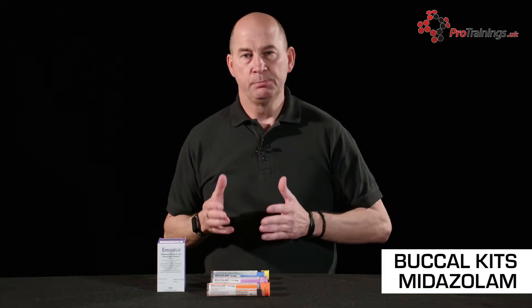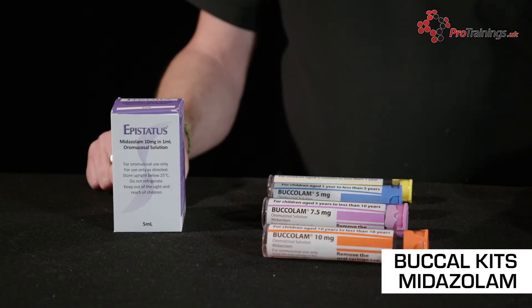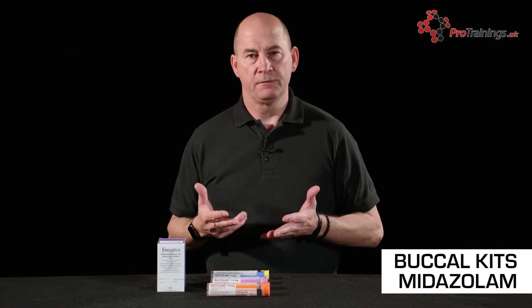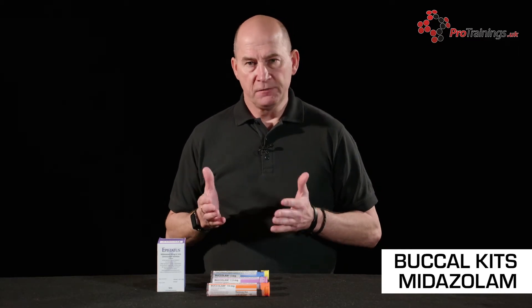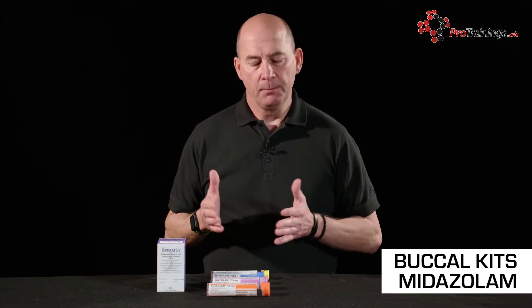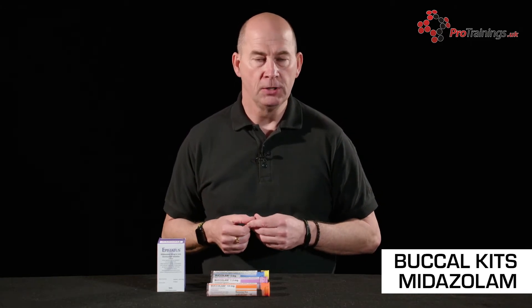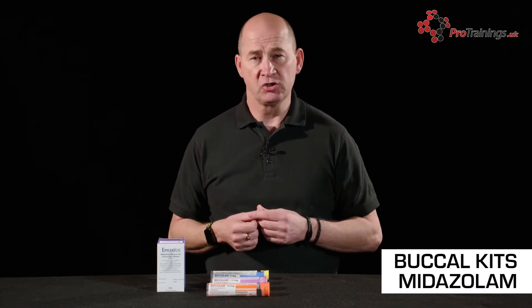We're going to have a look at buccal midazolam. It's a drug that is regularly used in the care industry for people who have seizures — a very effective drug. We're going to look at how it's delivered, the different forms it comes in, the different dosages, and how it's actually administered.